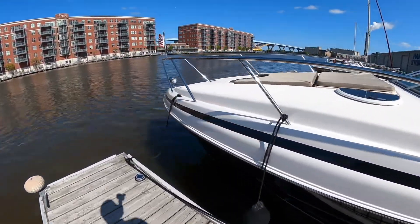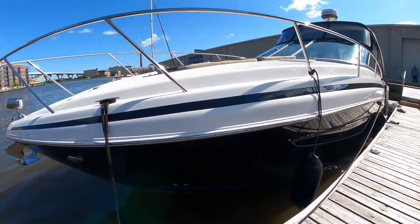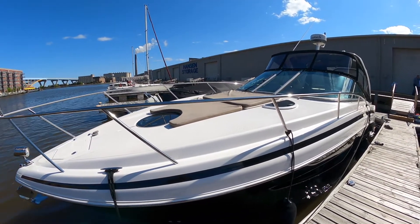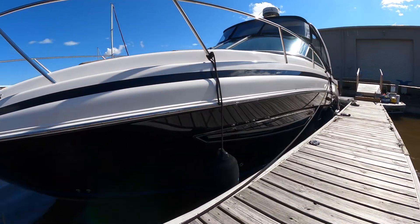This is an extremely clean, one-owner boat. Long-time customers of ours who have bought multiple boats from us always take very good care of them. We've got full service records from day one. Definitely a turnkey boat that needs nothing — in great shape.